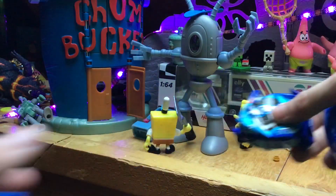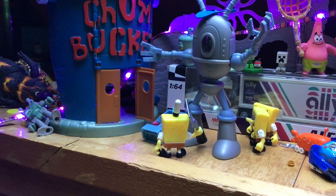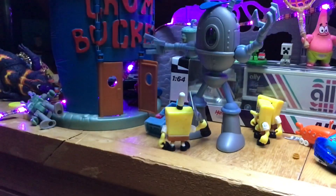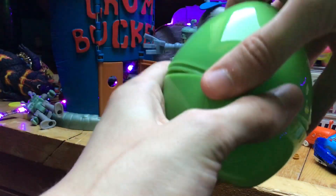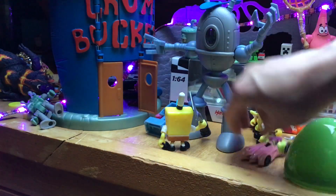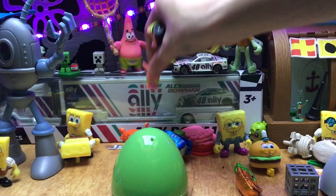I got some Oreos - might eat those right now as soon as I get done with this video. All right, so the next egg - it will be right up here. Here's this one - another green egg. This is going to be a Patrick car. Look at that, that's really fun to have to match Patrick. Let's go and put it there.